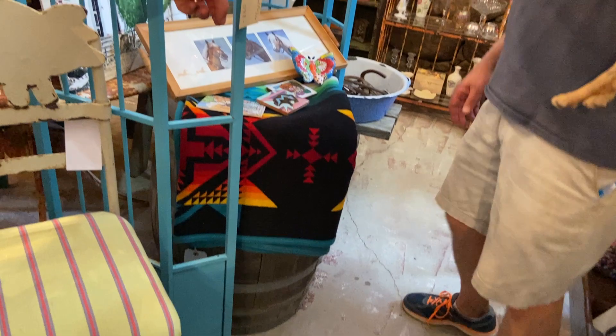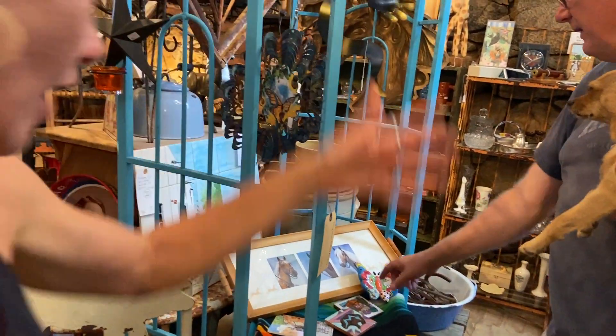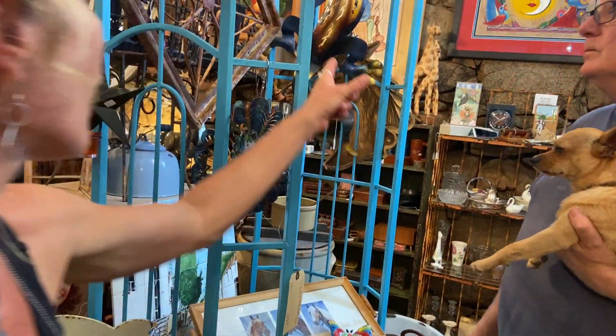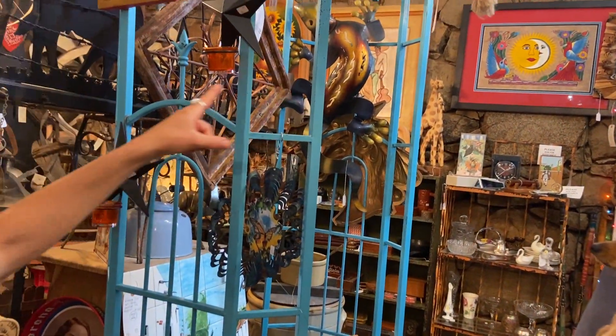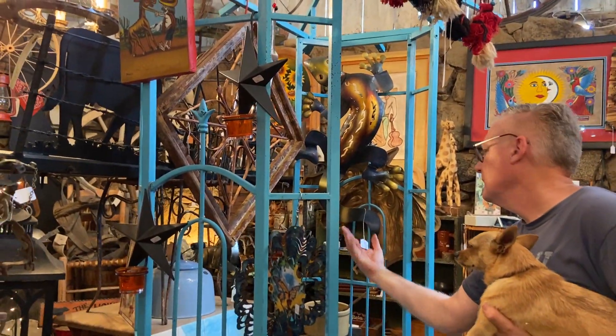Some great little Talavera tiles — butterfly, $24. Some nice tiles here as well. Save 15% with Geico — adorable little guy, $38. And this piece in the middle is $38 as well.